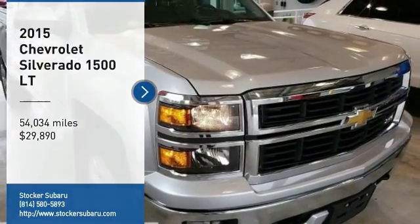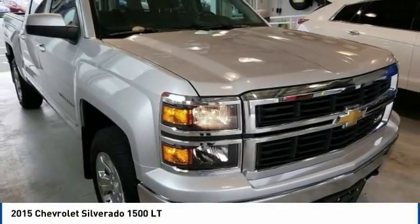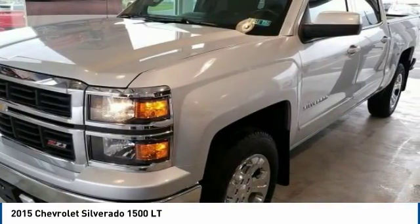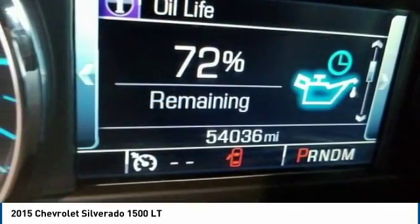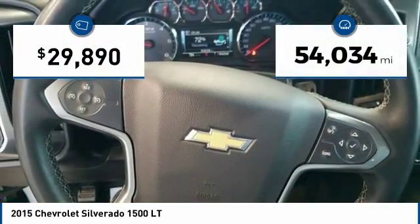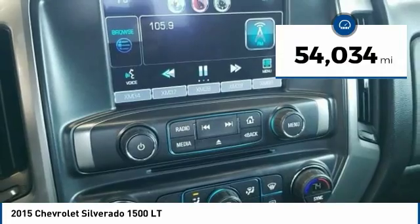We are pleased to show you the 2015 Silverado 1500. The Chevy Silverado 1500 has the lowest cost of ownership of any full-size pickup and is priced below $30,000. This vehicle has less than 55,000 miles.